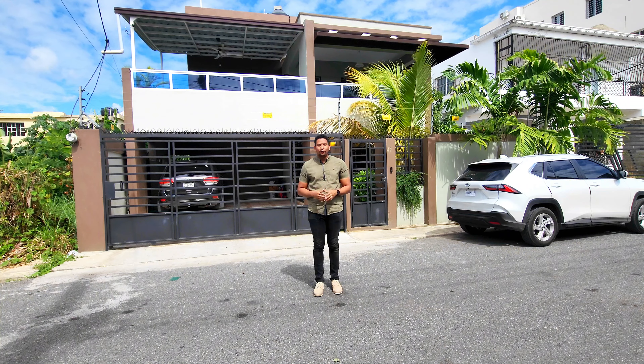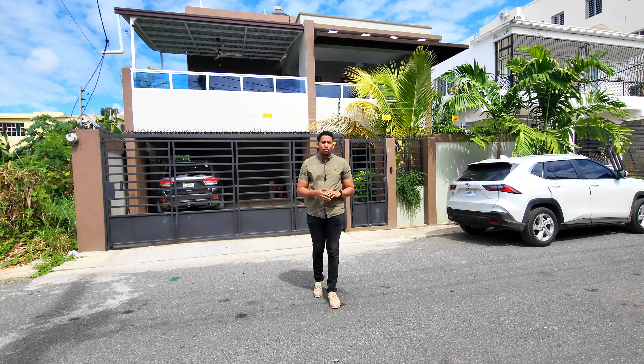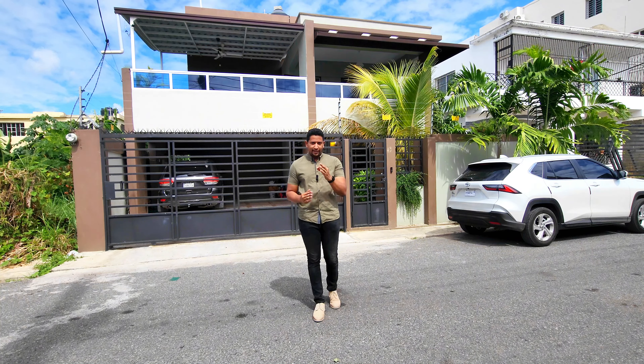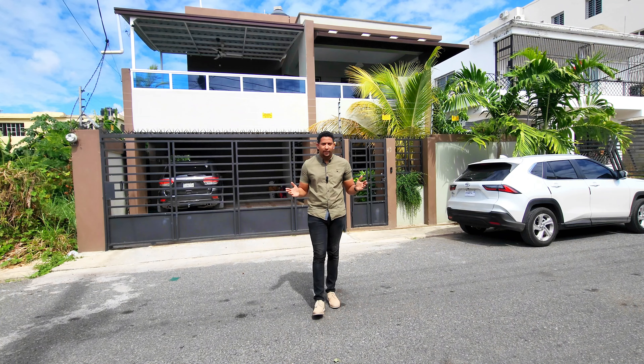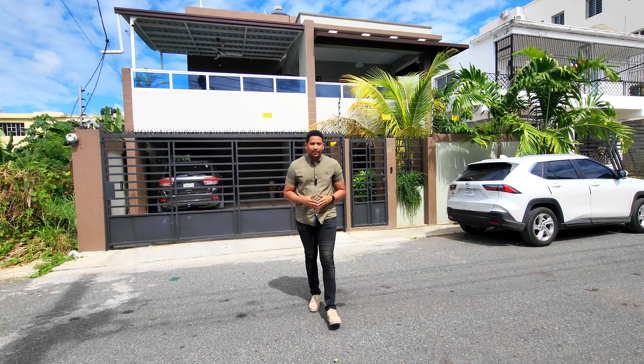Detrás de mí, la casa que ustedes están viendo se va a colocar en venta. Una casa con una muy buena distribución, muy buen precio, muy buenas condiciones. Así que les invito a que se queden hasta el final del video para que conozcan todas las características, la distribución y el precio de venta de esta propiedad.